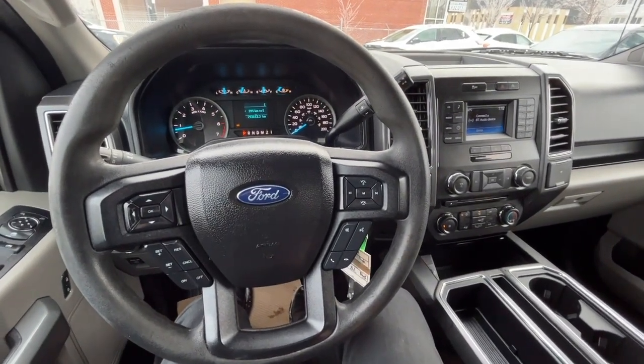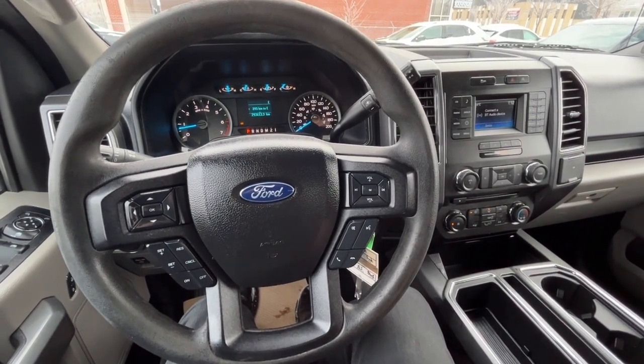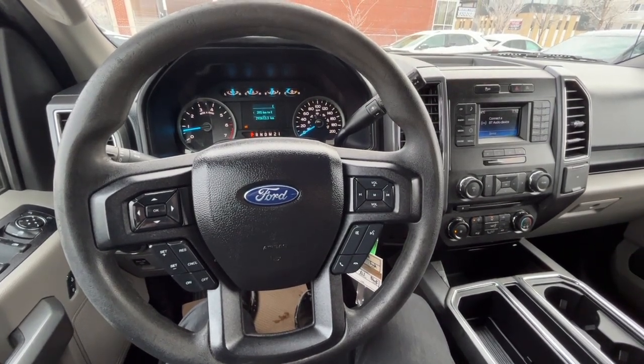Once again, I can't cover every single detail about this F-150, but if you'd like to know more information you can check it all out at waterlooford.com. My name is Noah — thanks for watching!